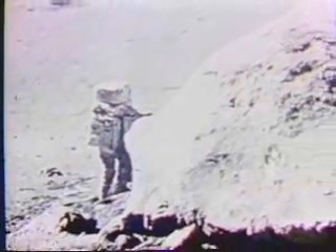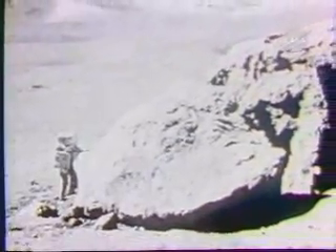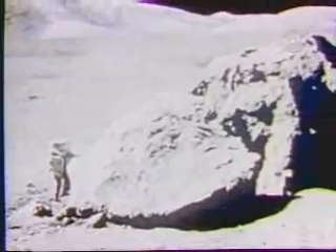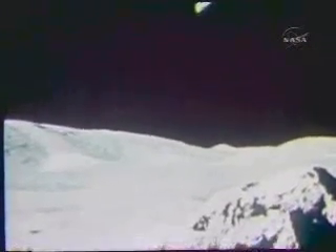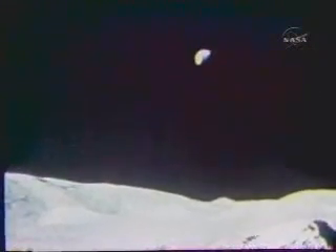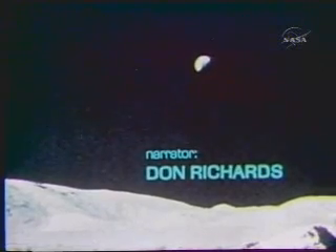We stood on the shoulders of giants and touched the moon. And here we have left our mark.